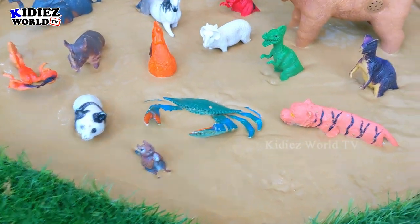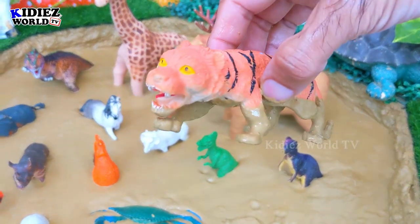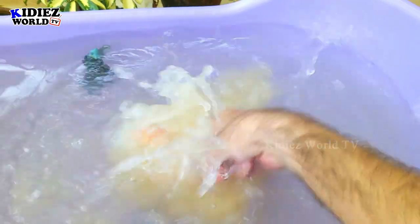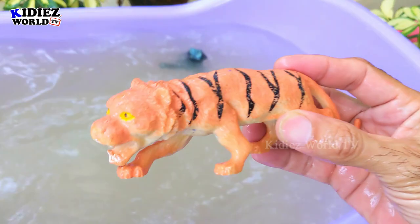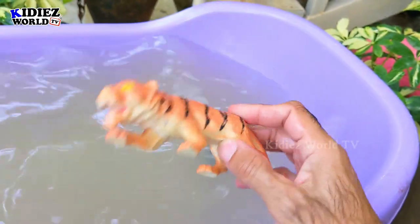Let's check out the next one. The next one we have is Tiger. Tiger is a very adorable and cute wild animal, also known as a big wild cat because these animals belong to the cat category. Tiger.